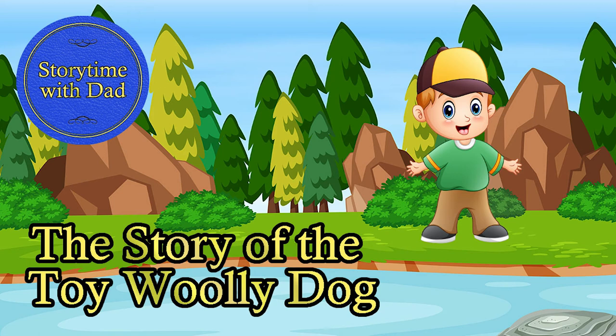Then the little boy thanked the toy man and ran home as fast as he could, for he was very happy indeed. He had a little rubber toy dog, and a little wooden toy dog, and a little china toy dog, but now he had a little woolly toy dog that would sleep with him at night and walk out with him in the daytime, and it had a squeak and a curly tail.